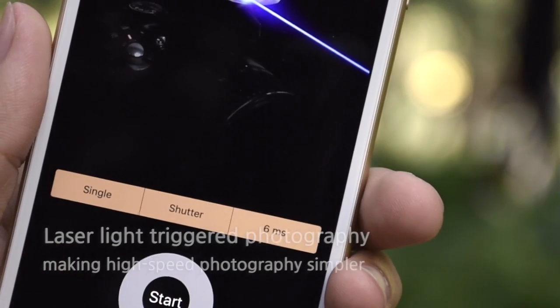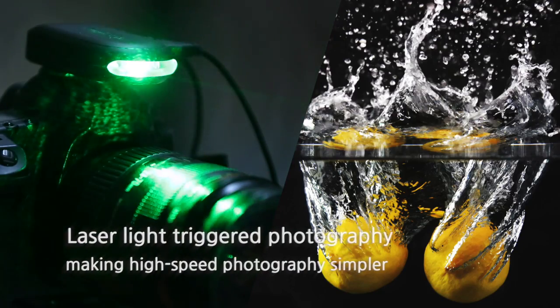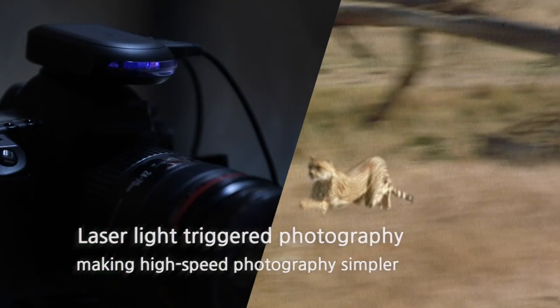It can react to the switching on and off of the laser light to automatically trigger the camera to take pictures, making high-speed and animal photography simpler.